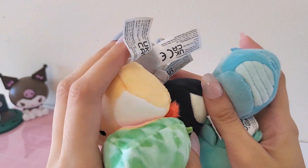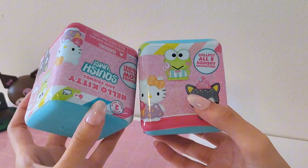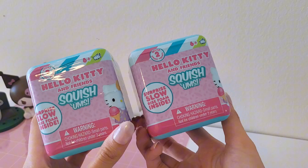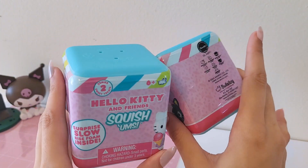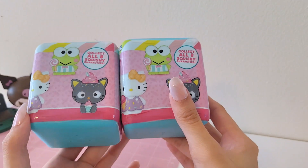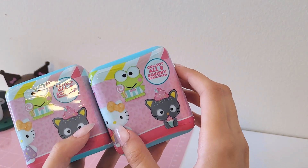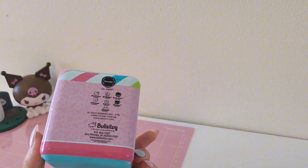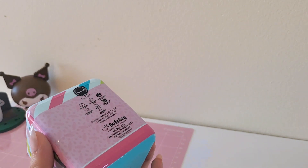So those are all the new Squishmallows I got and I'm super excited about these. So I got these two Hello Kitty and Friends squishums, and these are actually real squishies — I double-checked because I'm not a huge fan of the water toys. I think it might just be a set of three, but maybe there's a checklist in here. I think I opened one before in a different video but I forgot all the characters that were in here.